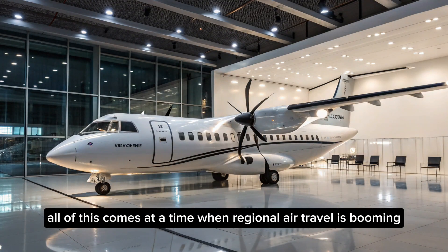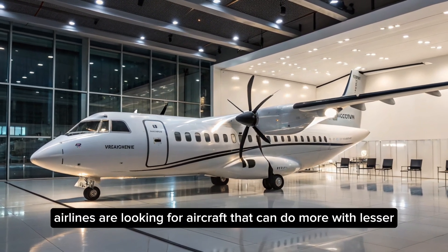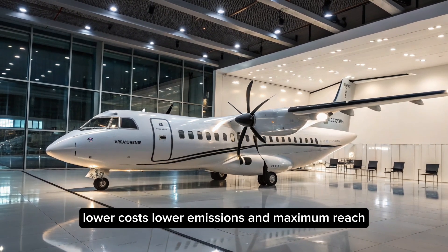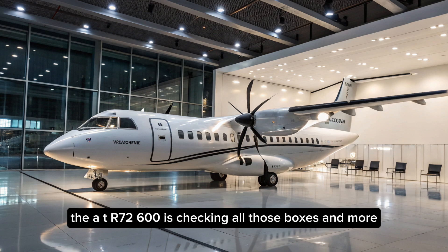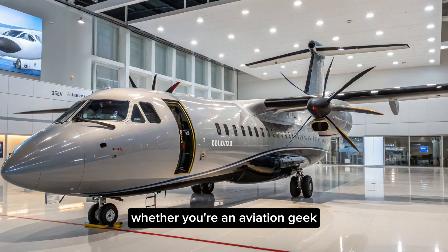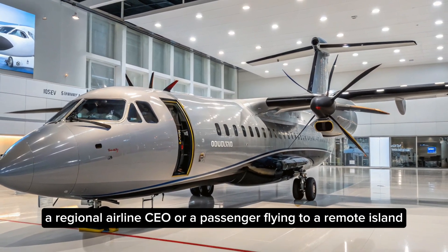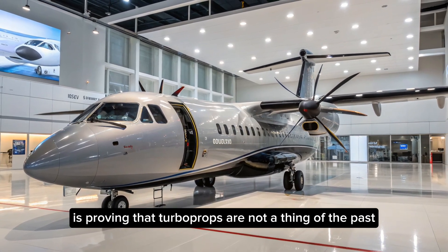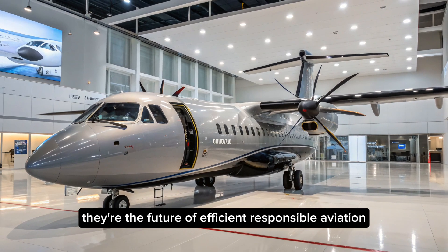All of this comes at a time when regional air travel is booming, particularly in emerging markets. Airlines are looking for aircraft that can do more with lower costs, lower emissions, and maximum reach — and the ATR-72-600 is checking all those boxes and more. Whether you're an aviation enthusiast, a regional airline CEO, or a passenger flying to a remote island, the 2025 ATR-72-600 is proving that turboprops are not a thing of the past — they're the future of efficient, responsible aviation.